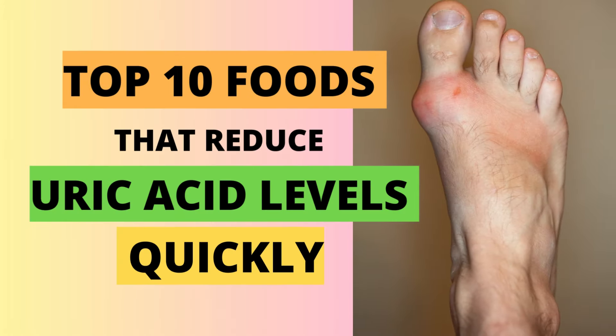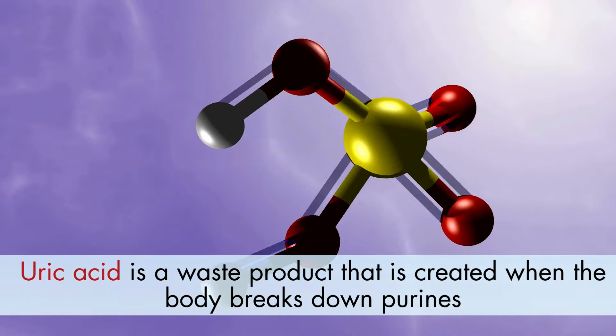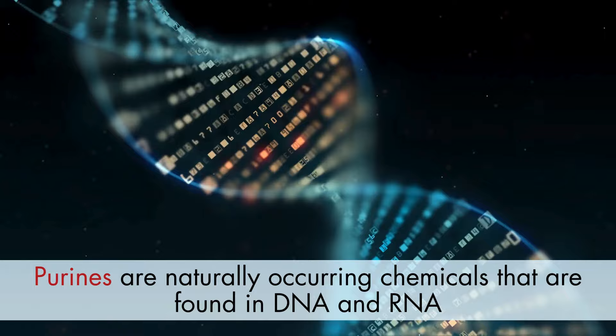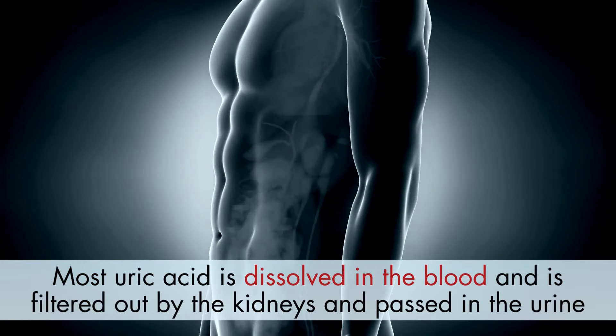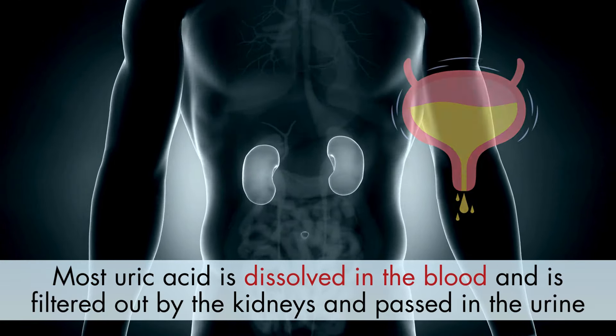Top 10 foods that reduce uric acid levels quickly. Uric acid is a waste product created when the body breaks down purines, which are naturally occurring chemicals found in DNA and RNA. Most uric acid is dissolved in the blood, filtered out by the kidneys, and passed in the urine.